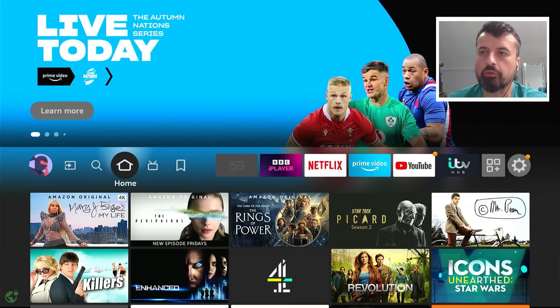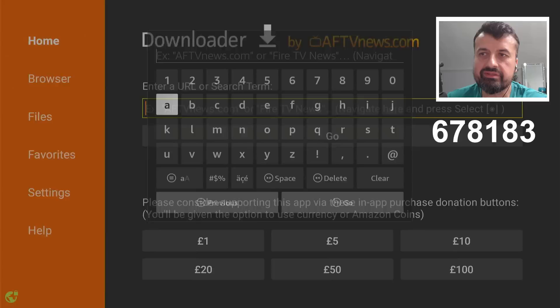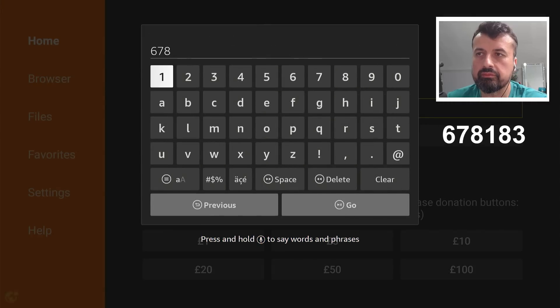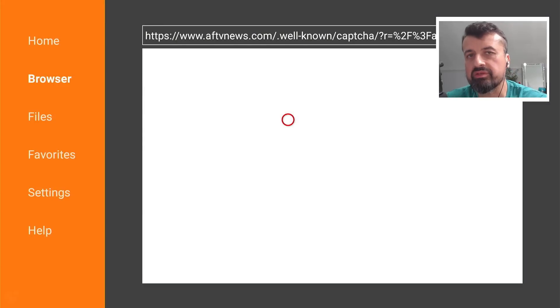Once you've confirmed that, press the home key and open up Downloader. Inside Downloader we can type in the special code 678183 — let's type that in and click Go, and this will take you directly to the developer's website.